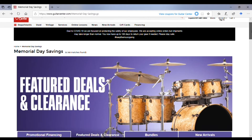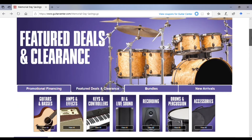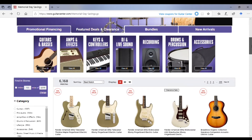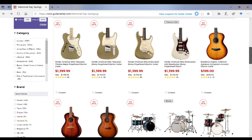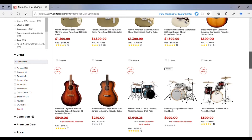Of course, as you'll find as a common theme in these videos, if you've watched through them all, I've always got to check out the deals and clearance. I have about 6,000 items here, so quite a lot to look at.